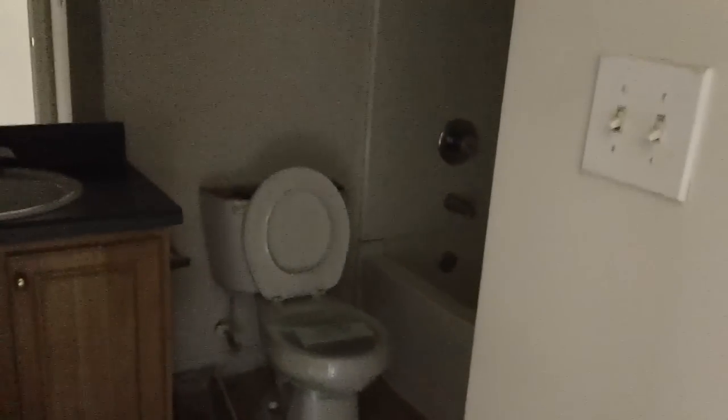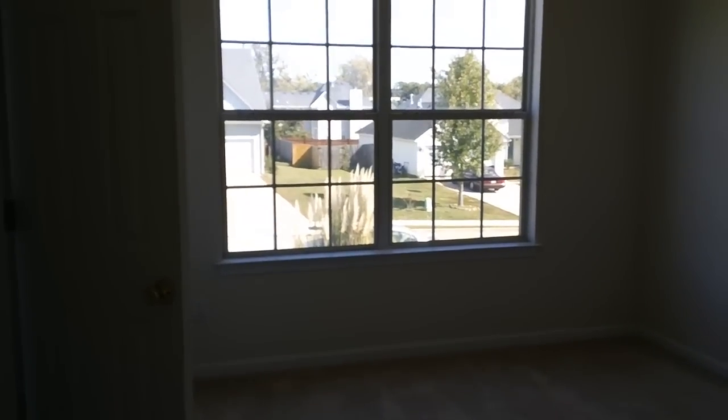Now we'll walk down the hall where the rest of the bedrooms are. The first door over here is where we have the second bathroom — again, you have a tub and shower combo. Then across from that we have bedroom number two, which has nice high vaulted ceilings and a nice big window. Right next to that is bedroom number three — just like that bedroom, another good size room with vaulted ceilings.